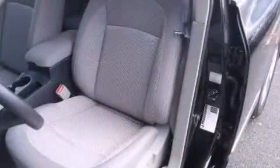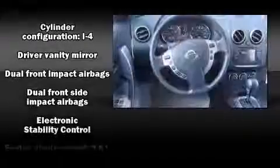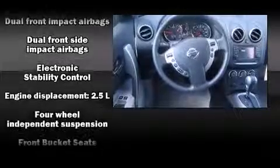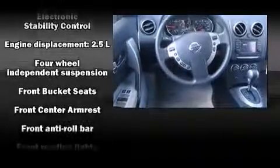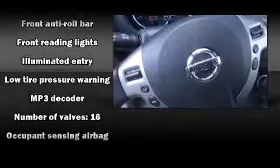Nissan also prioritized safety and security by including dual front impact airbags with occupant sensing airbag, head curtain airbags, traction control, brake assist, anti-whiplash front head restraint, a panic alarm, and four-wheel disc brakes with ABS.